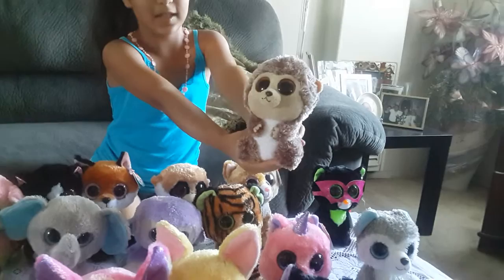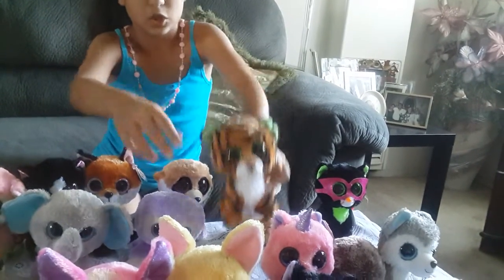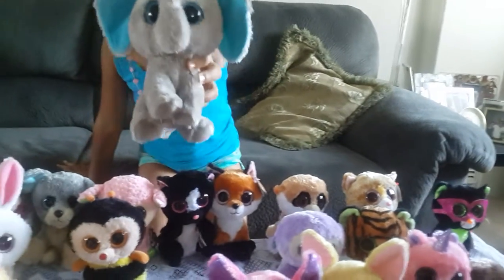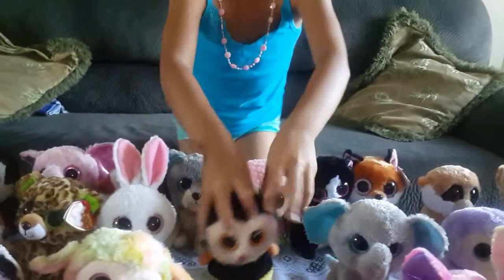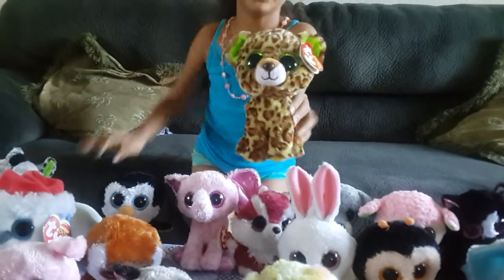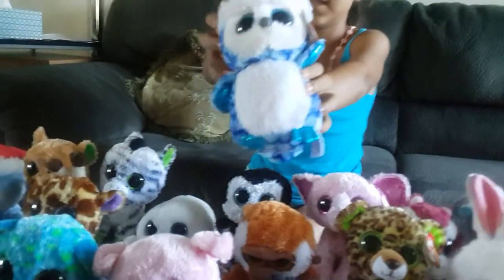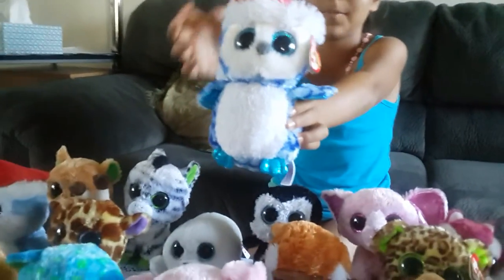This is a porcupine, and it's named Spike. This is a tiger, and it is named Stripes. This is a monkey, and it is named Blueberry. This is an elephant named Allie. This is a bee named Sting. This is a cute little bunny rabbit named Carrot. This is a leopard named Speckles. This is another monkey named Blongo. This is another owl with a Christmas hat on, and its name is Icicles.